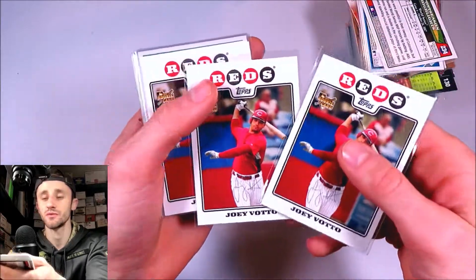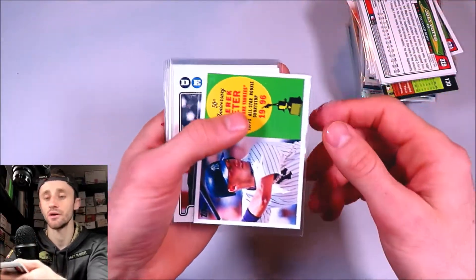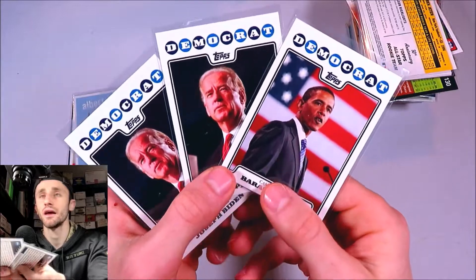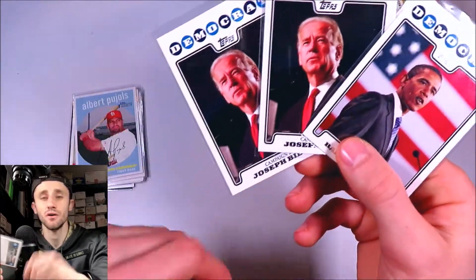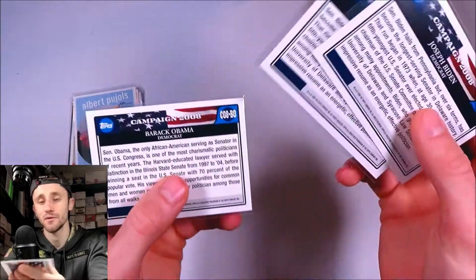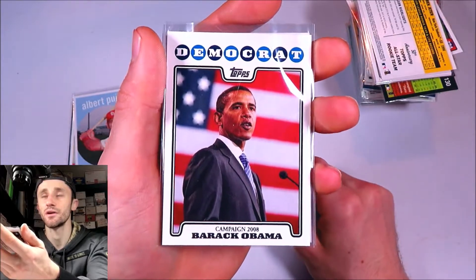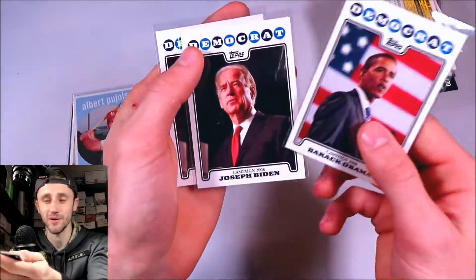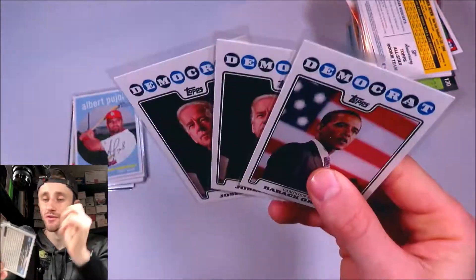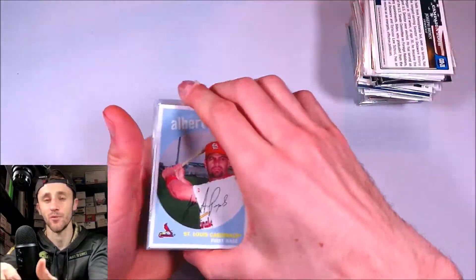A couple of Joey Votto base rookies from 2008 Topps — I feel like this card is going to go up in value as time goes on because he's just having a really good career. Derek Jeter insert from 2008 Topps. And here's a couple more inserts from 2008 Topps — it's the Campaign 2008 insert, and it just features all the candidates from the time: Mitt Romney, Hillary Clinton, John McCain. Barack Obama won the campaign. What I found funny was that on ComC it lists this card as a rookie card, which is humorous because he's not a baseball player. Joe Biden is also on one, who's the current president. These cards can sell for a little bit, but they're not really a baseball card so I figured I'd get rid of them.